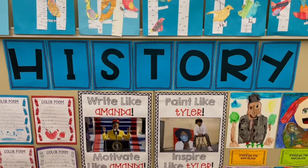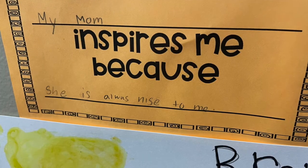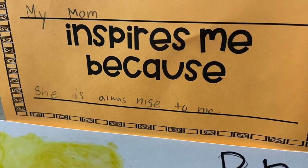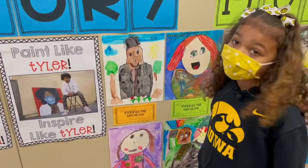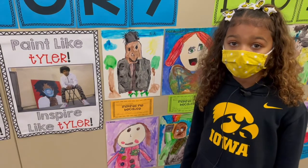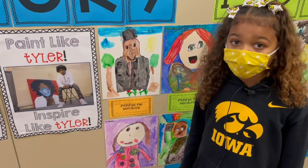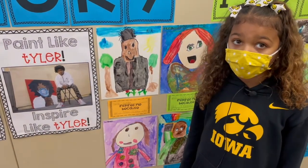Next to the color poems are the inspired drawings, coming from a lesson about Tyler Gordon and his incredible passion for painting and remarkable story. Tyler was born deaf, so he had a surgery and got some of his hearing back, and when he grew up he had a stutter — but he is gifted with painting.